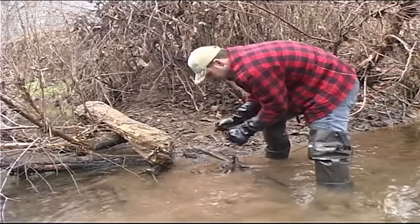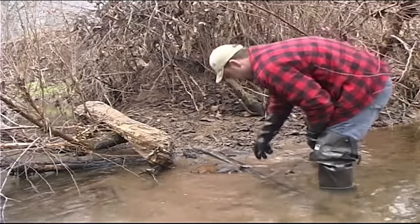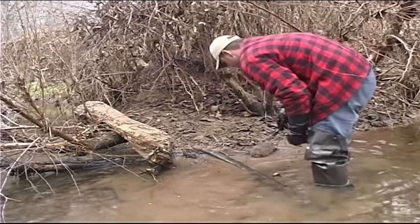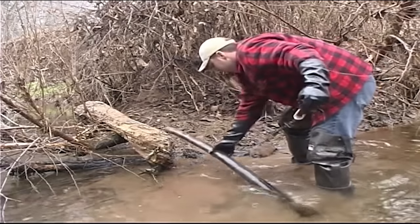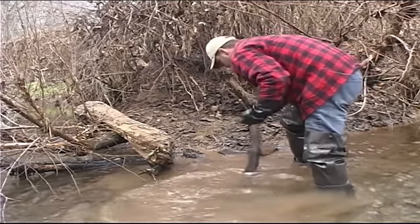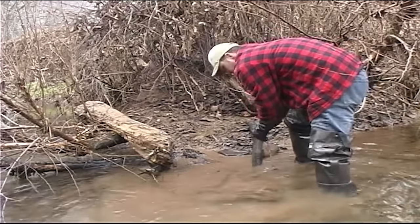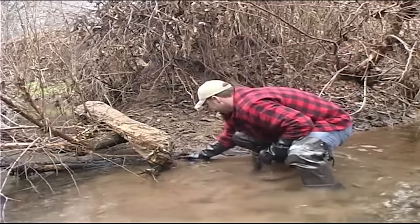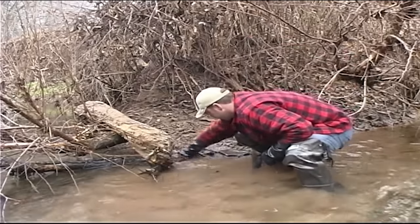Now that we got this rat taken care of, I'll show you the construction of this set. Basically this log is our little drowner — that's big enough that if we get a coon also, there's some coon work in here, we can still have a good set.